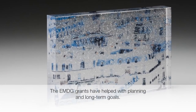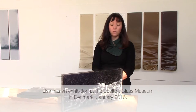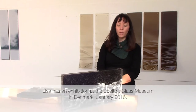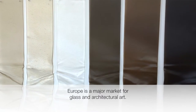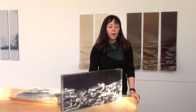The grants have really helped me to be able to plan ahead and to get some long-term goals. With the most recent grant I marketed to Denmark in Europe, and as a direct result of that trip I have a museum exhibition at the Ebeltoft Blas Museum in Denmark in January next year. Marketing into Europe is a really big market for glass art and for architectural art glass as well, so I'm really excited to be able to do that.